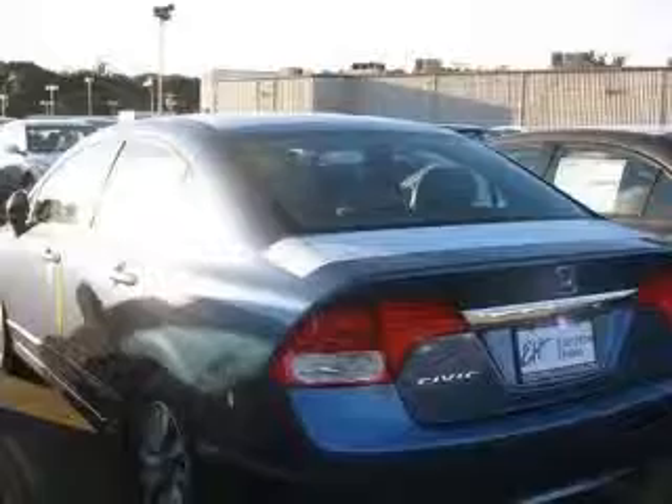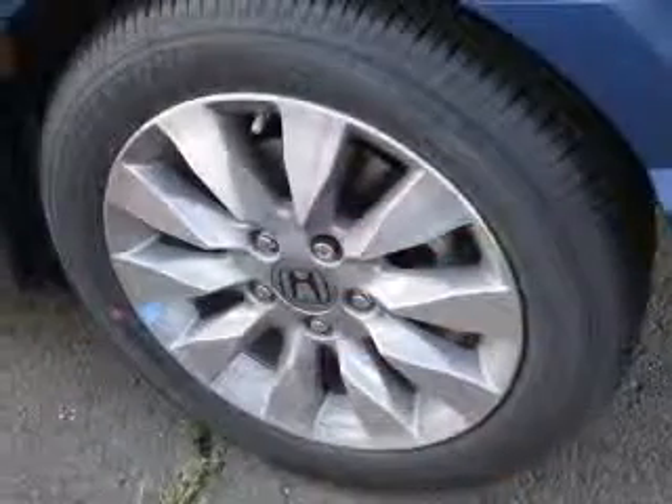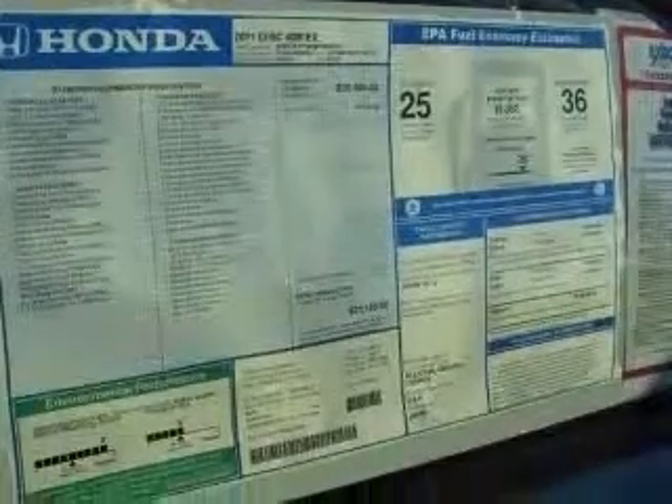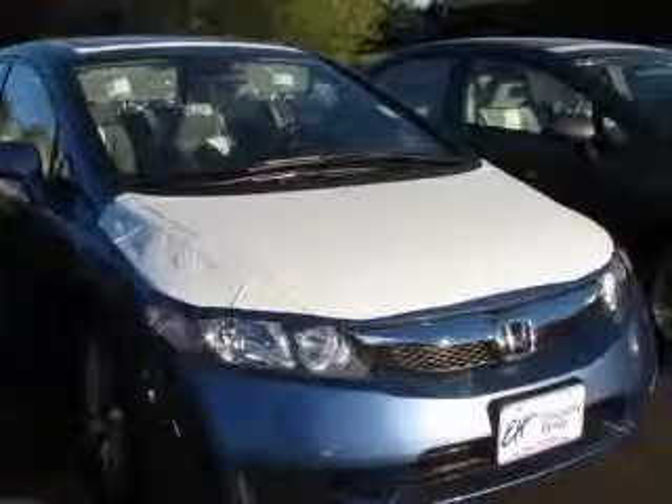This vehicle has a blue exterior and includes the following options: four-wheel ABS brakes, air conditioning, audio controls on steering wheel, center console, full-width covered storage, clock, in-dash radio, cruise control, daytime running lights, and external temperature display.